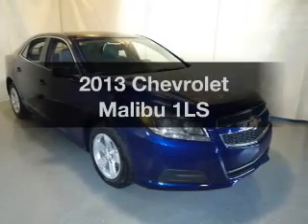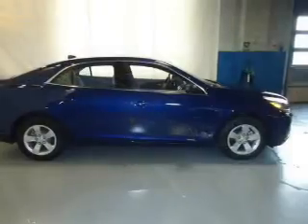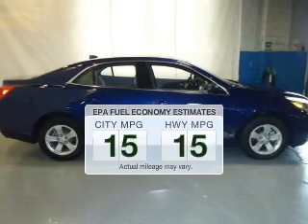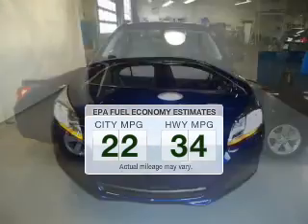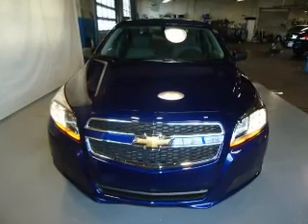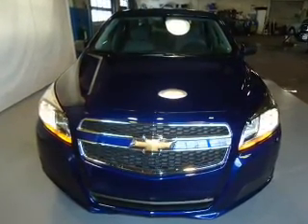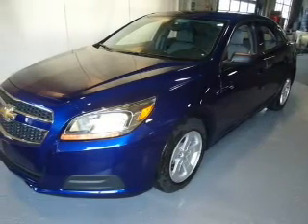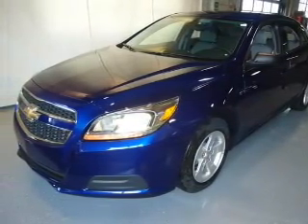Presenting the 2013 Chevrolet Malibu. If you're looking for an automobile with great attributes, look no further. Better gas mileage means better long-term driving, and this ride delivers with a great low fuel consumption rate. The powertrain includes front-wheel drive with an efficient four-cylinder engine connected to a smooth-shifting six-speed automatic transmission. Navigation is included to help you get to your destination with ease.